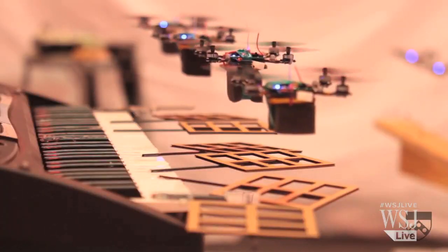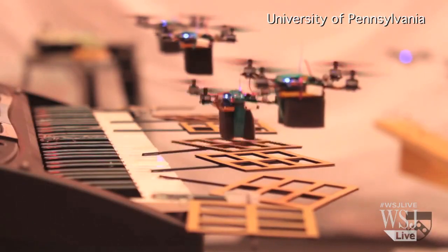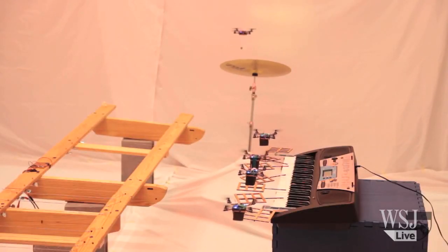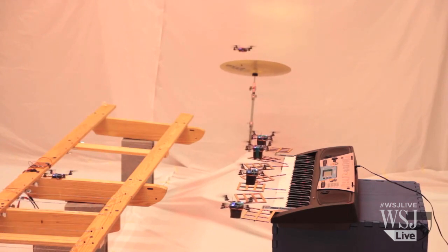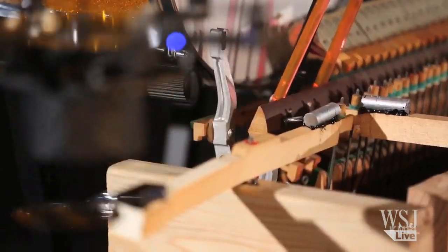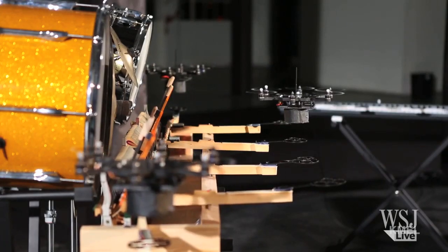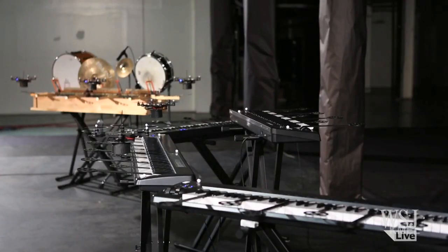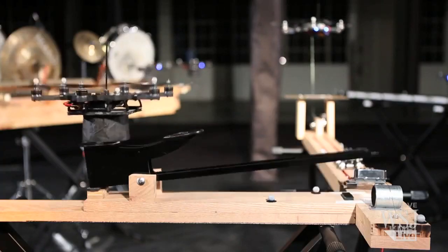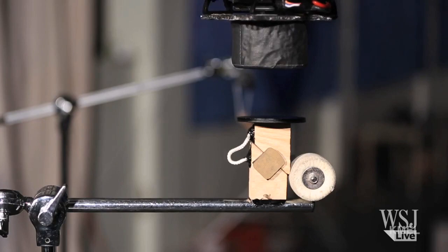The team's first drone orchestra video two years ago showed robots playing the James Bond theme song and got over 3.5 million YouTube views. This time, KMR Robotics has created larger and more evolved robots. Starting Friday, the robots will show off their skills at the USA Science and Engineering Festival in Washington, DC.